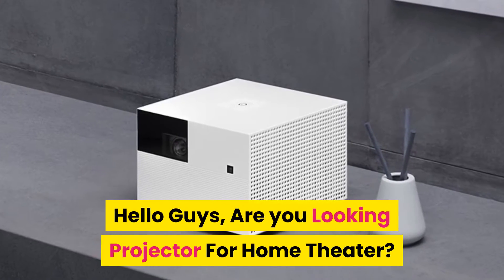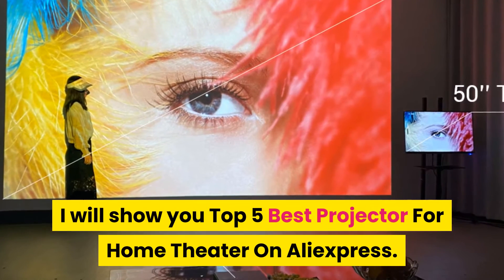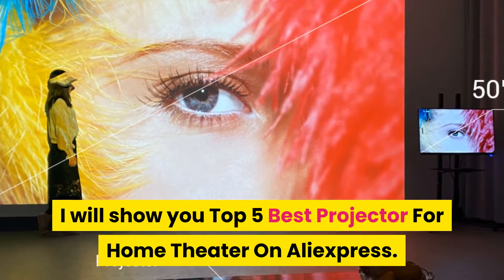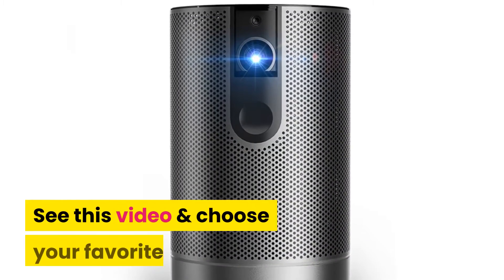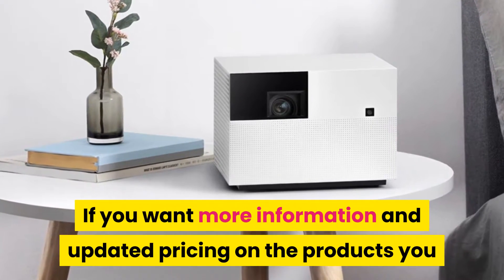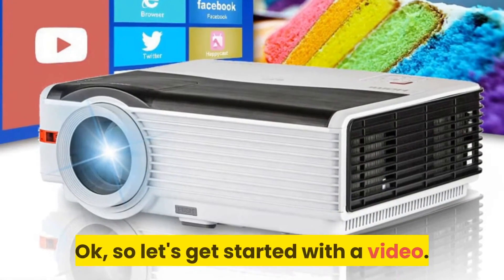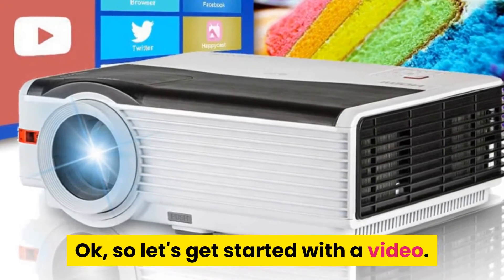Hello guys, are you looking for a projector for home theater? In this video I will show you the top 5 best projectors for home theater on AliExpress. Watch this video and choose your favorite. If you want more information and updated pricing on the products, you can check out the description links below. Okay, so let's get started.